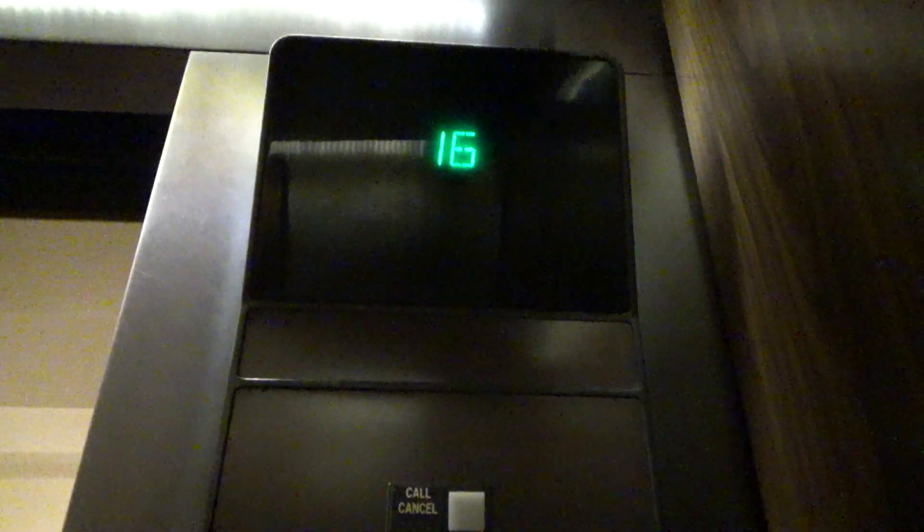That's the firefighter's phone. There's the emergency 988 flight phone. 3,000 pound capacity. I'll end it out in the lobby.